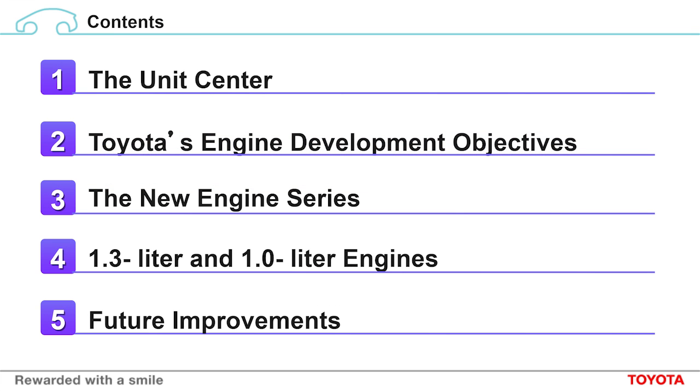Here is an overview of today's presentation. First, I'd like to talk about the Unit Center, which is responsible for the new engine series.